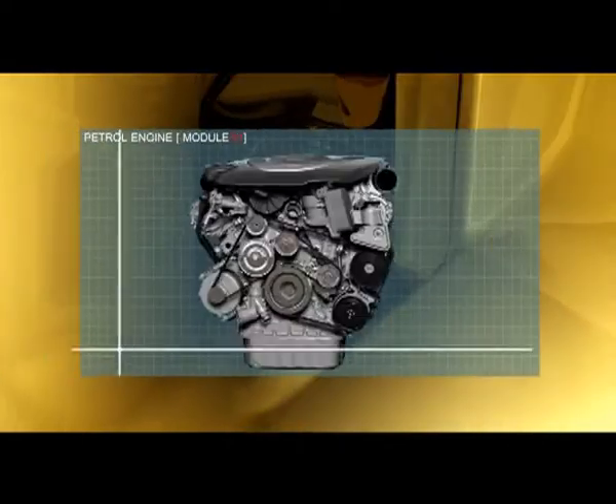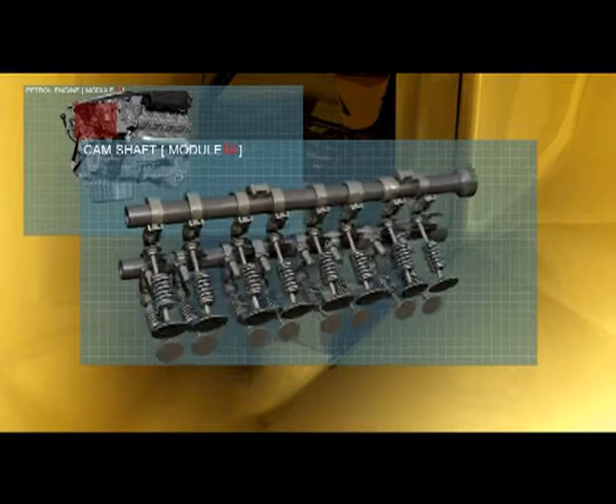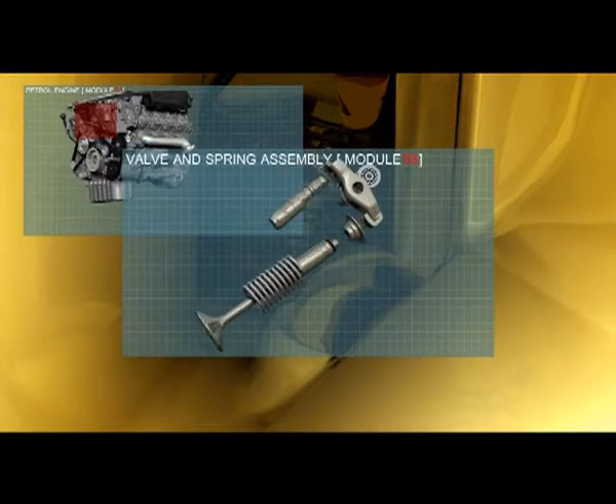Additives ensure all internal surfaces retain an oil film when stationary. Mobil One's viscosity allows it to flow throughout the engine within seconds of starting.